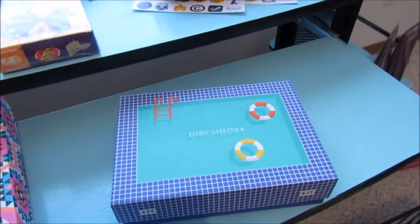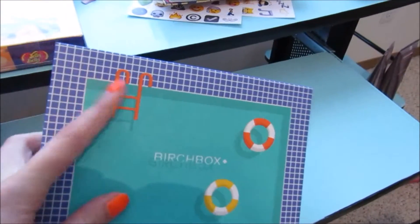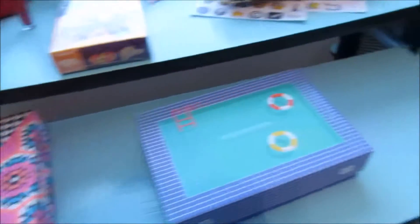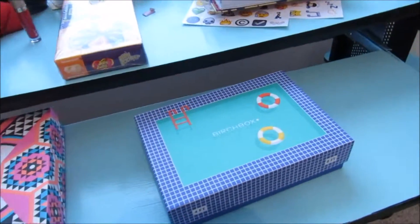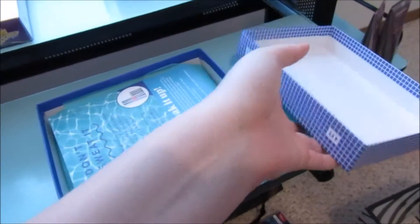These videos will be posted on my vlog channel. The box design is a swimming pool with little floaties and a ladder, and the rest is blue and checkered. I'm really liking July's box the best. I could definitely see myself using this for something else, but I don't know what. I am keeping the boxes — I just haven't decided where I'm going to store them. I have not opened this up yet at all.